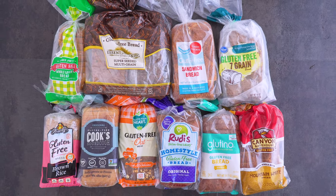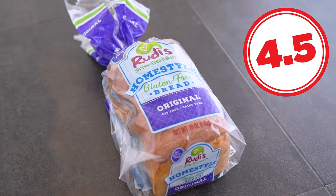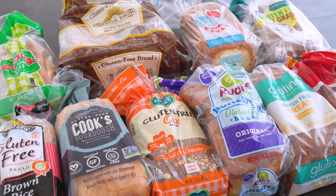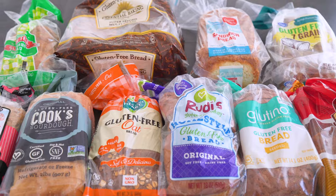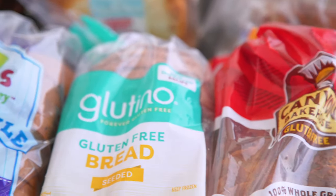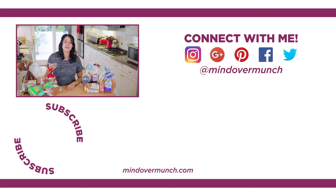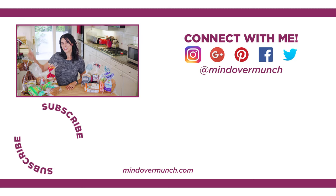So that is my gluten-free bread taste review. Canyon Bakehouse and Rudy's are at the top for me. I am never going to tell you what to eat or not eat — I hope I can give you education, information, and insight to help you feel more confident making a choice that's right for you. That is my goal: to empower you with knowledge. If you found this helpful I hope you'll share it, and let me know in the comments what you'd like to see next. I'll see you next week with a brand new episode — and remember, it's all a matter of mind over munch.